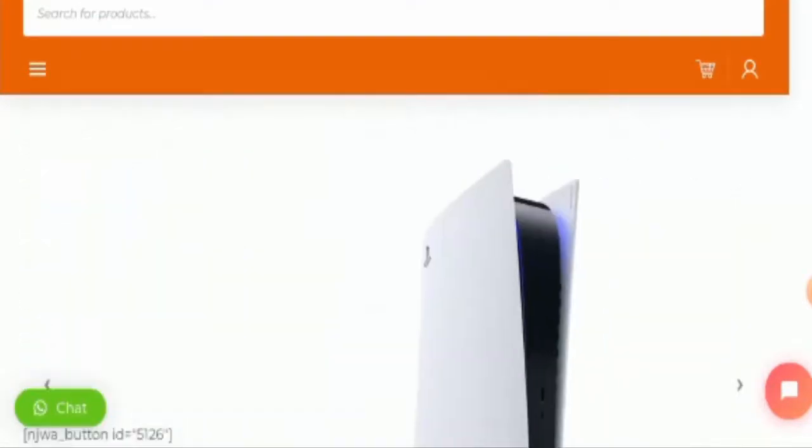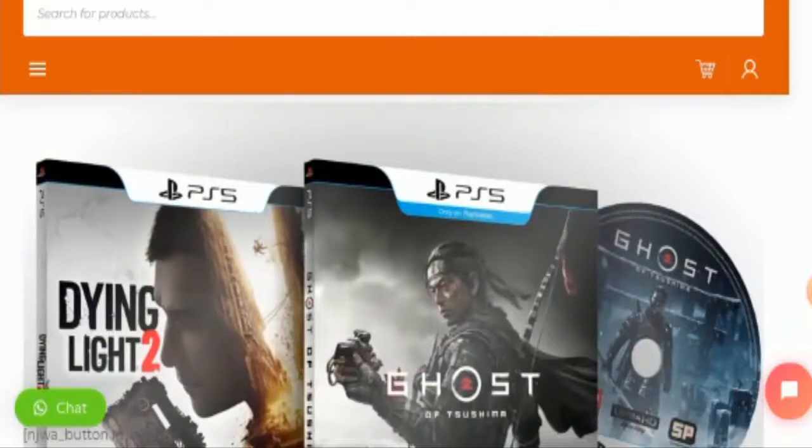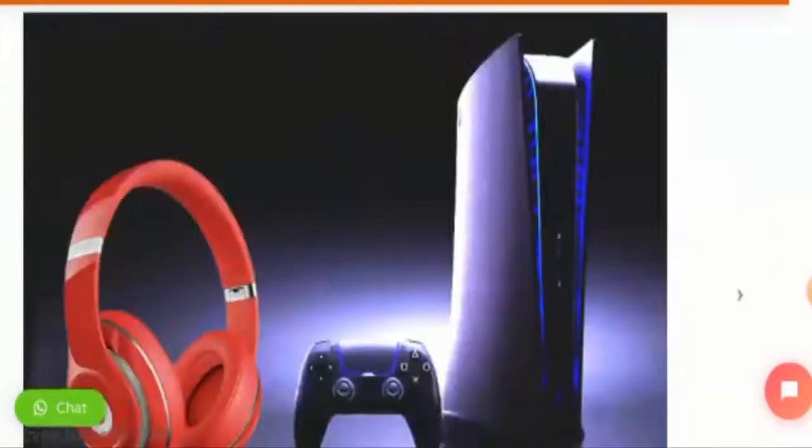Now we are going to discuss the website's type and the products they deal with. This website is an online shopping store which deals with video game consoles and they also offer accessories as well. They offer video game consoles from different brands. You can check their products out by visiting their official site.